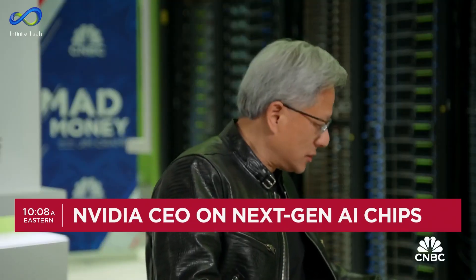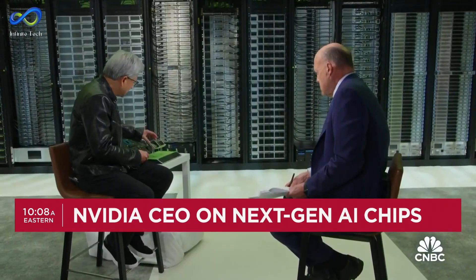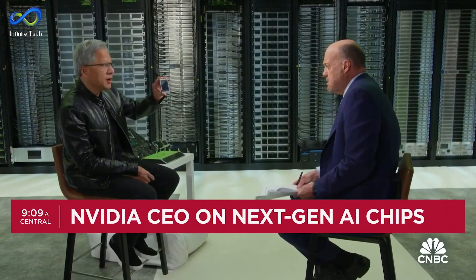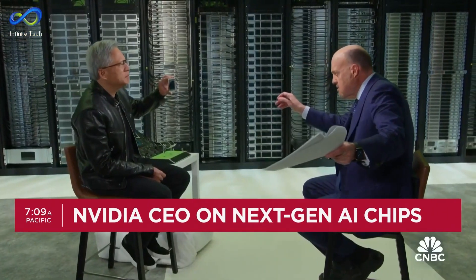One of our computers — this is our latest generation. This is the chip that goes into it. This is the largest chip the world's ever seen. This is beyond the limits of physics. We had to invent some new technology to make it possible to do this. How many? It's 208 billion transistors in that.